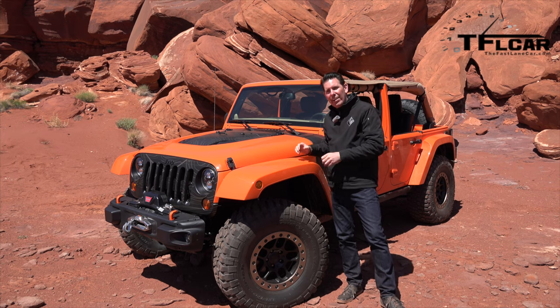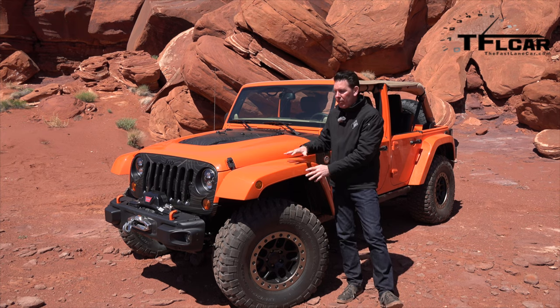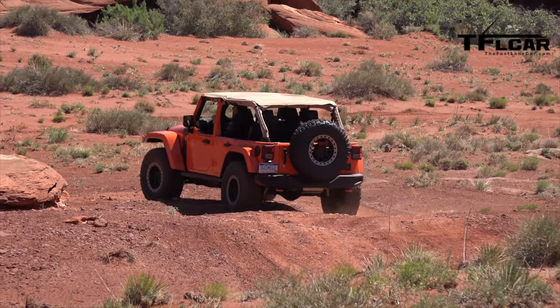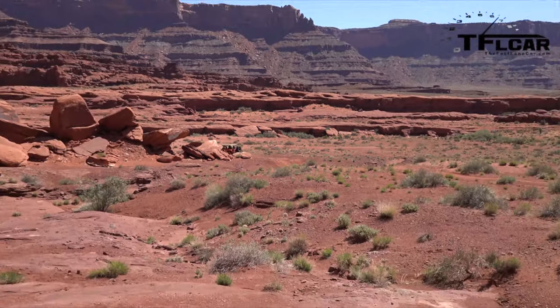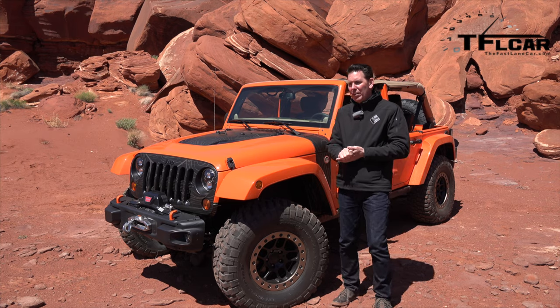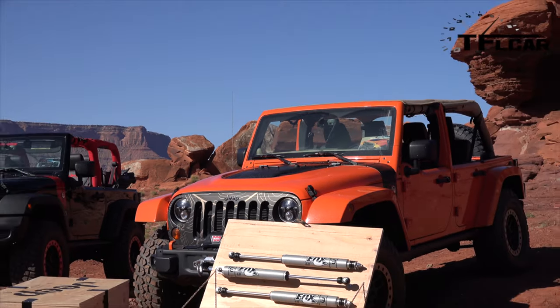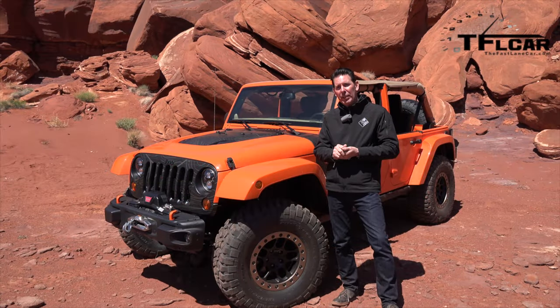You see those fenders and they look added on and don't look well integrated. This allowed us to get three more inches of clearance, but it looks like it was meant to be there. That is the intent with all of the Wranglers that we've brought here — depending on the skill level of the customer, something that they can do very easily just by ordering the pieces from the catalog.